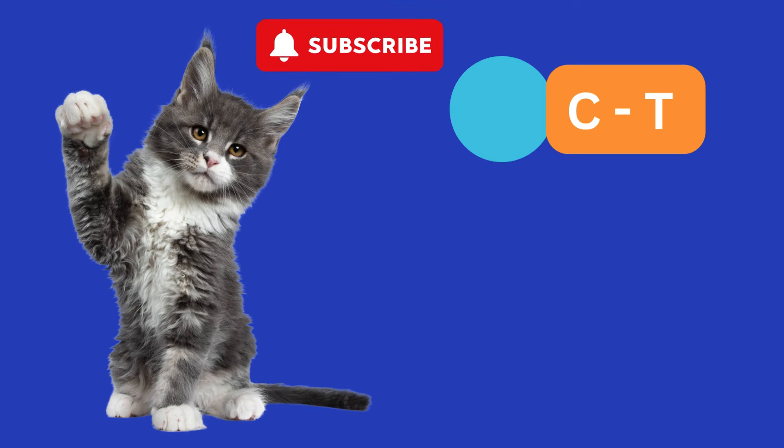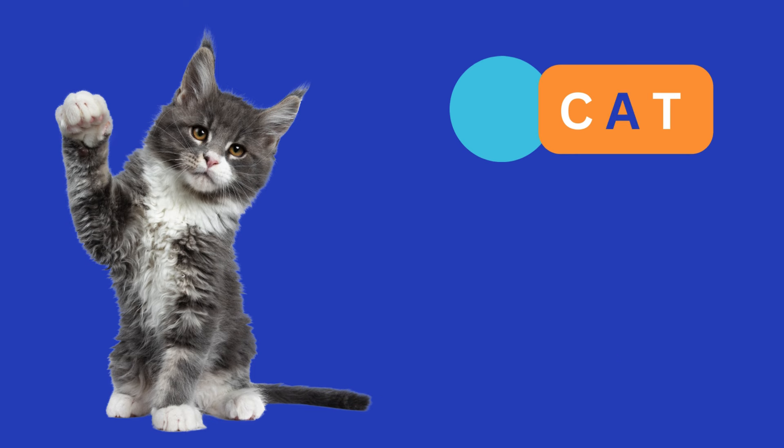Let's begin with our first word. Cat. Choose the correct letter to complete the spelling. C-A-T. Cat.